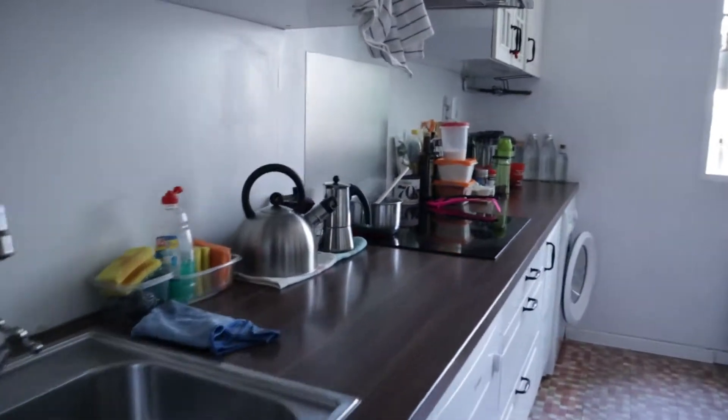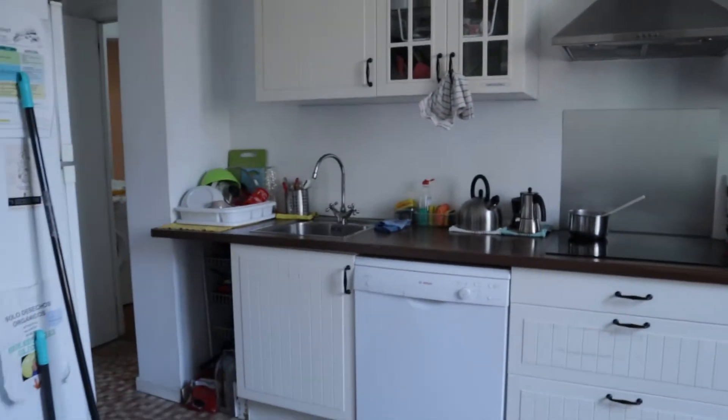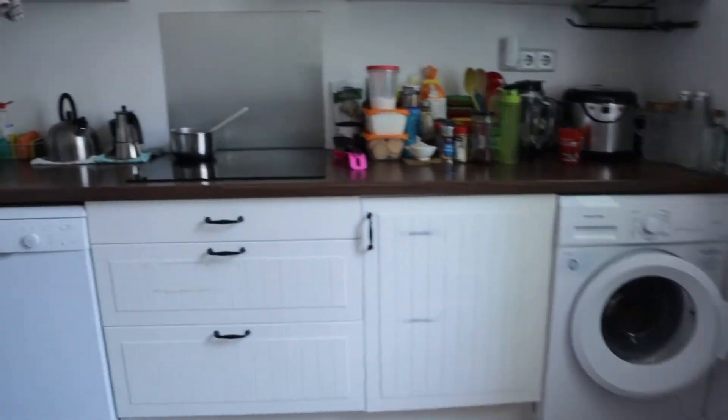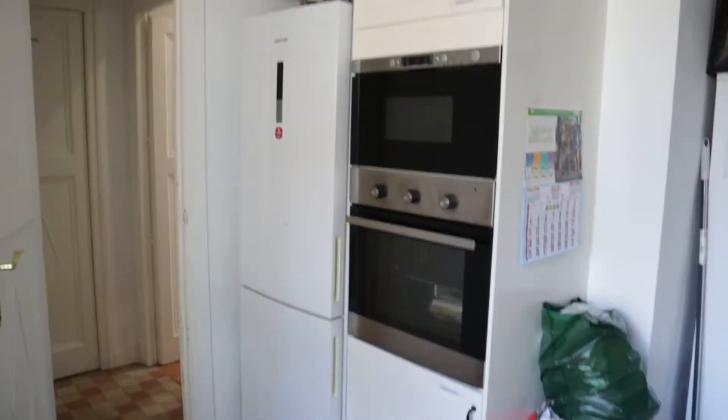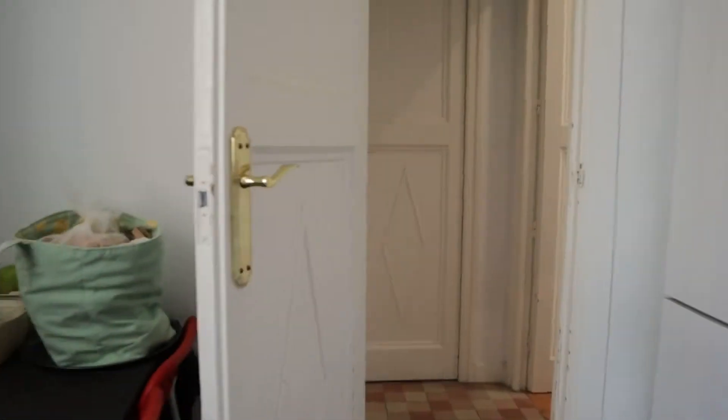On the left we found the kitchen of the apartment. Total equipment — all the things you need: washing machine, three stove, oven, microwave, fridge. In this area we found the first bedroom of the apartment.